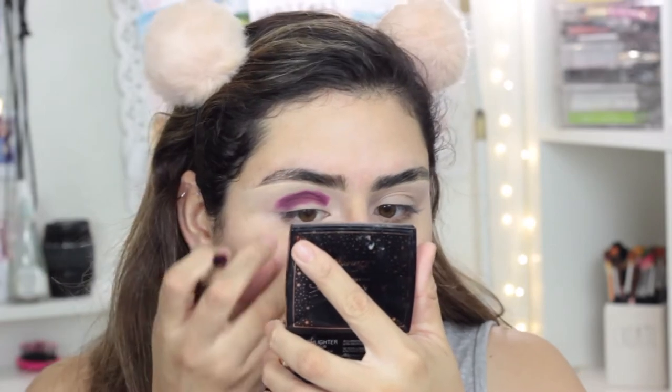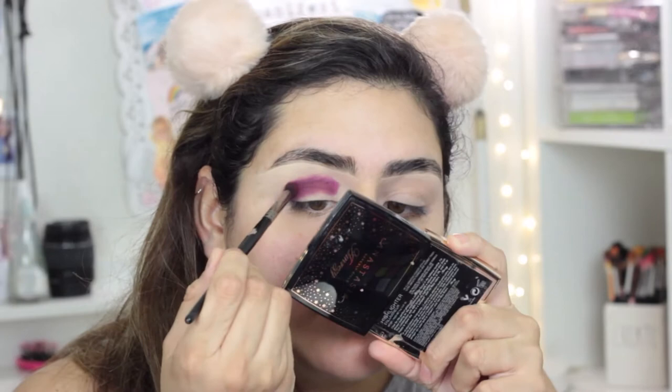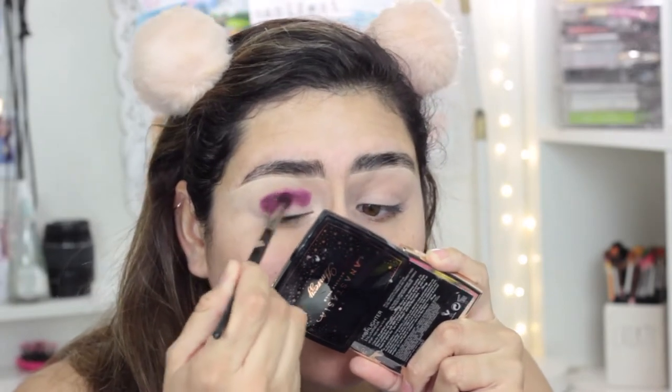It's a little bit powdery in the actual palette, but it doesn't have a lot of fallout — actually, I don't see any fallout. I didn't do my foundation first because of the look I wanted to go for today. I didn't want to risk ruining my whole foundation.